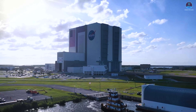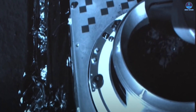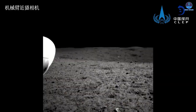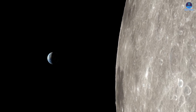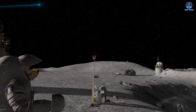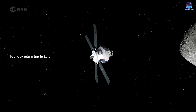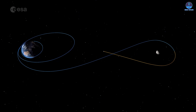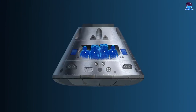Artemis 2 also carries significant international importance. The mission unfolds against the backdrop of growing global competition in space exploration. China in particular has made substantial advances, including successful lunar landings on both the near and far sides of the moon and the return of lunar samples to Earth, supporting its ambitions for crewed lunar missions and a sustained presence on the lunar surface. While the U.S. achieved crewed lunar landings decades ago, those missions were brief visits. The current objective is fundamentally different — this time the goal is to establish a lasting presence. Although Artemis 2 does not include a lunar landing, it plays a vital role in validating systems and procedures for future missions.